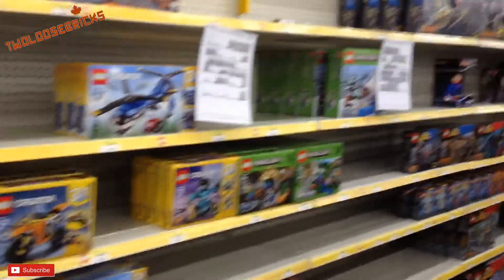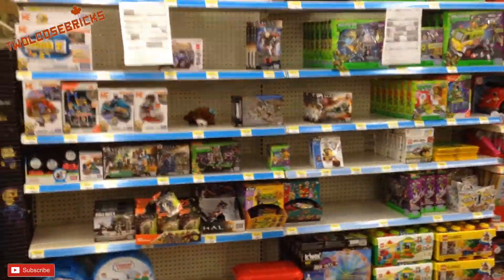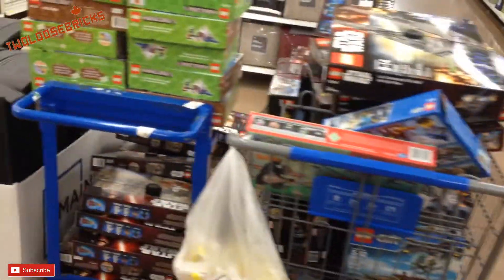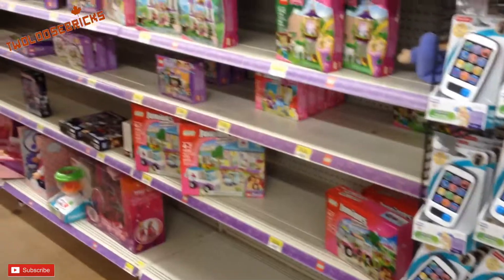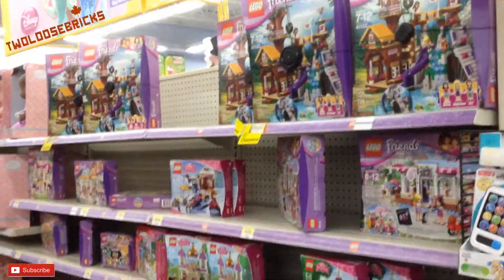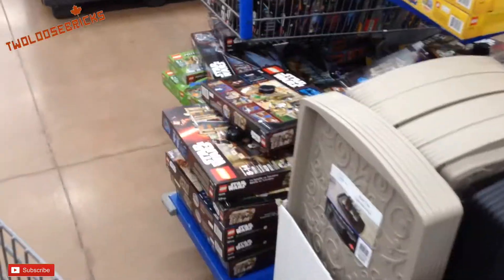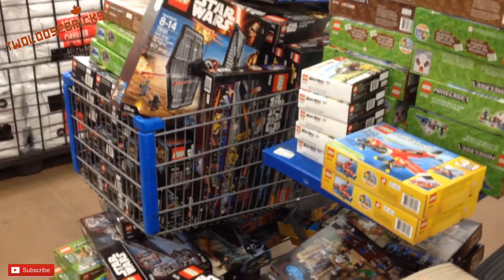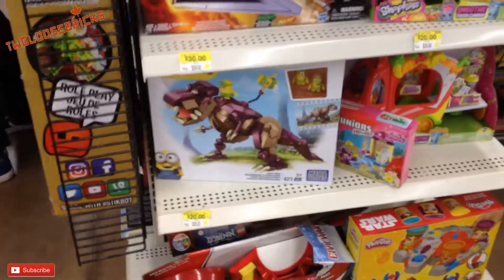The Lego aisle was pretty dilapidated and empty. As you can see, they're getting the stock ready for the new parts, as well as the Mega Bloks — or shall we say Mega Constructial. There was a cart of loose Lego boxes all over the place there and they're trying to find a home for them. Also the Lego Friends section was quite bare and sparse as well. Back to the cart again, it was mostly the $100-plus sets, and some of the $50 to $70 sets.